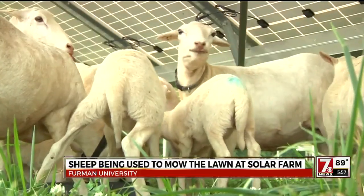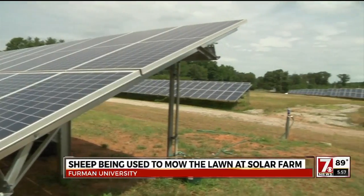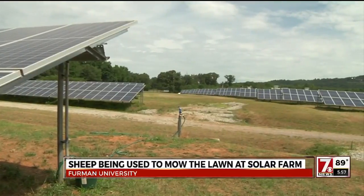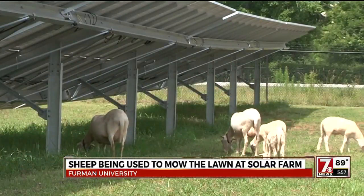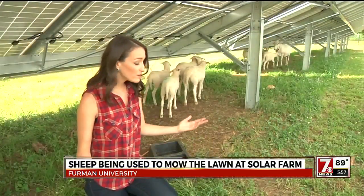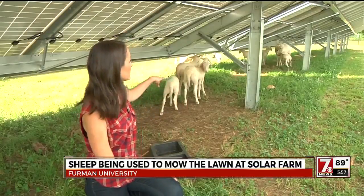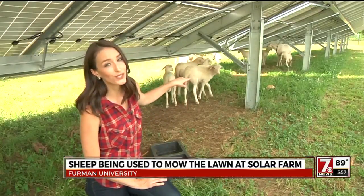For the past four weeks, sheep have been wandering between thousands of Furman University's solar panels, but these sheep are not lost. The panels are low to the ground, so you can't get a riding mower under there — you have to cut it by hand. Mowing this grass by hand is quite time-consuming. That's where these guys come in: nature's own lawnmowers.